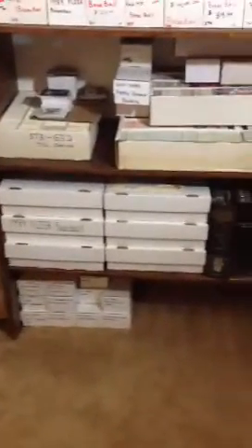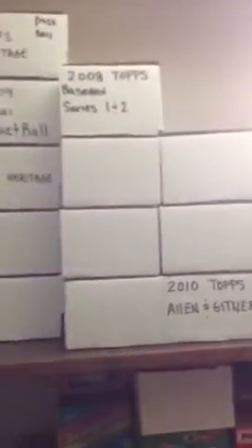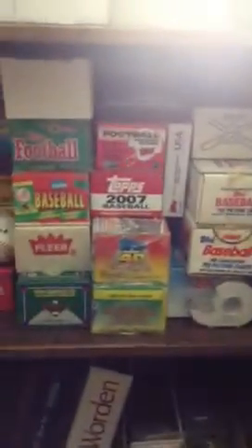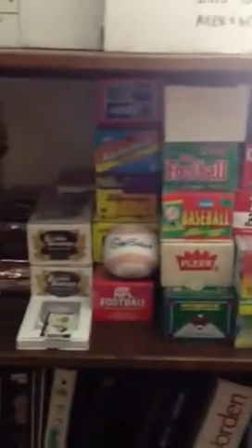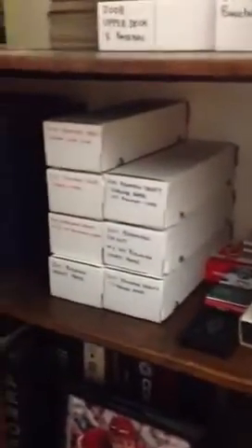These are all some of the boxes. I do have cards on the floor — I do have something underneath them. Ndamukong Suh figurine. Got the guy from Fox Football there. More boxes — some newer stuff: 2011, 2008. Some Ginter. These are my sealed sets.